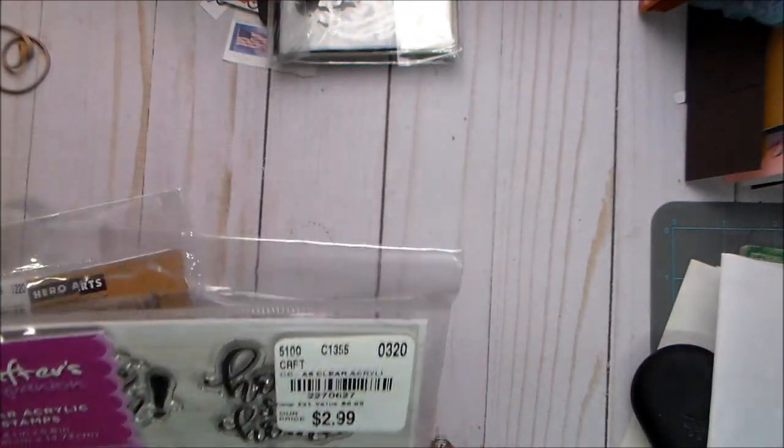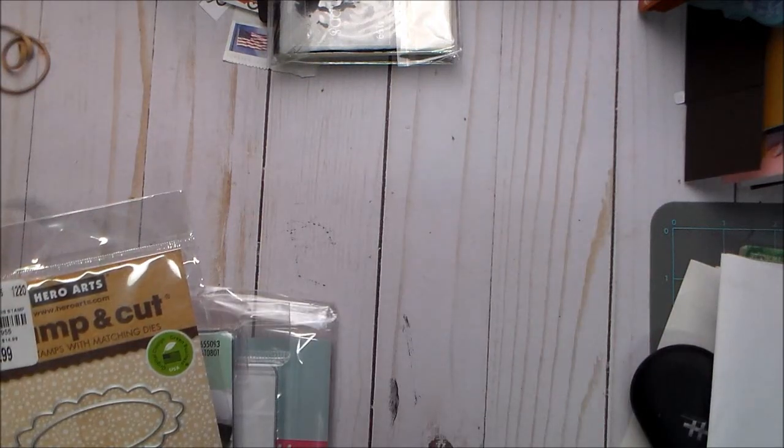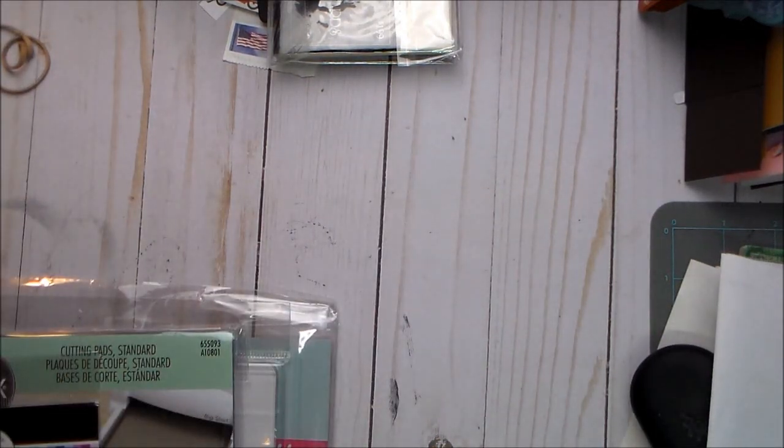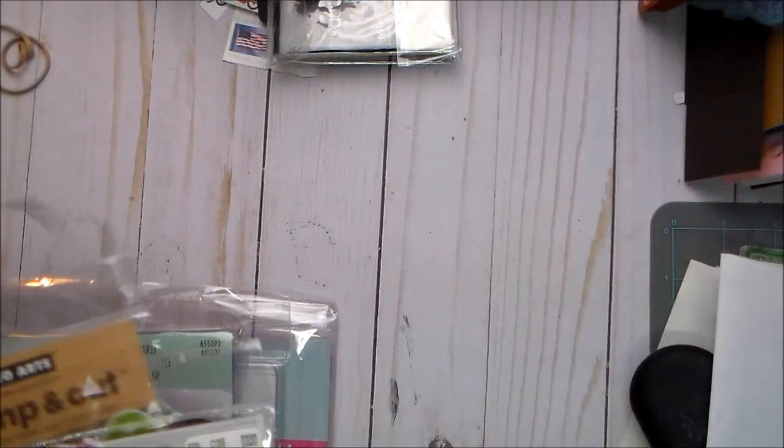Then I got this one from Crafter's Companion — it was only $2.99. It has sentiments like 'I love you,' 'home sweet home,' 'you are my sunshine,' 'life is better with you,' 'shine bright,' and 'true love blooms.' I just thought they were cute — you know I love sentiment stamps.